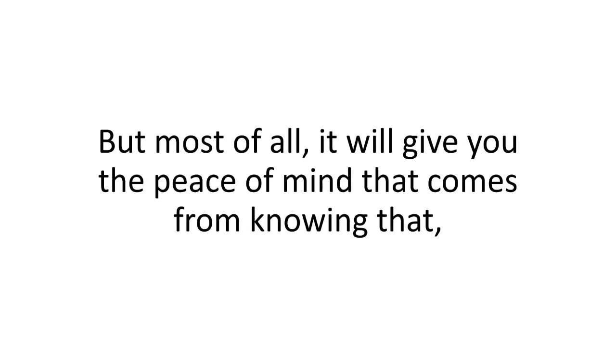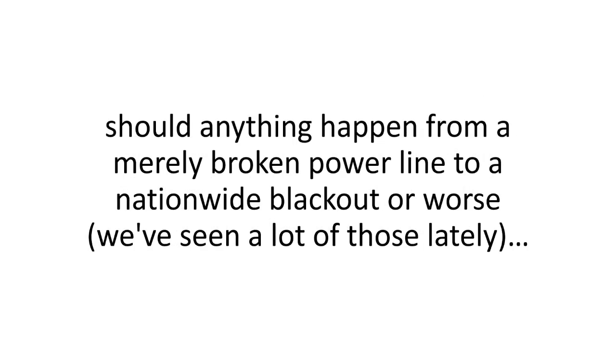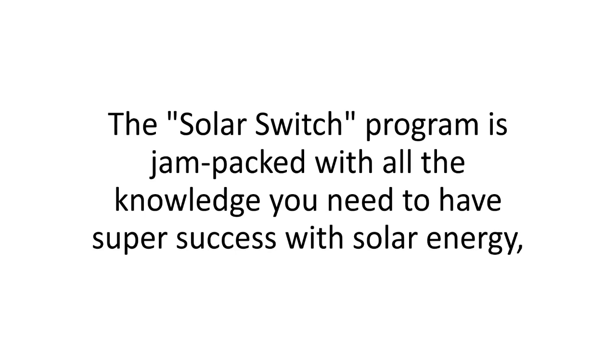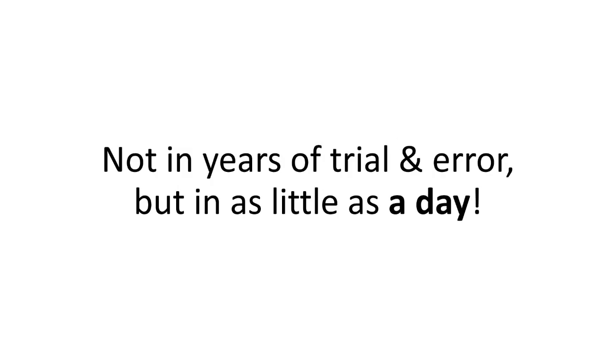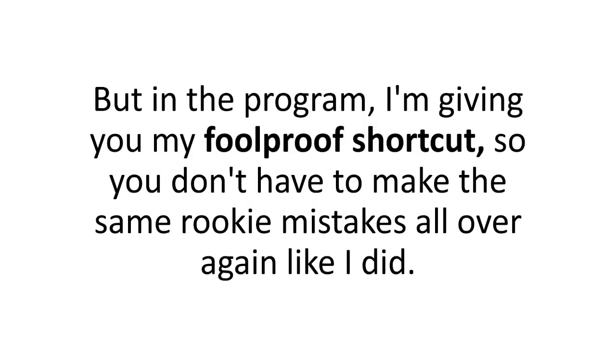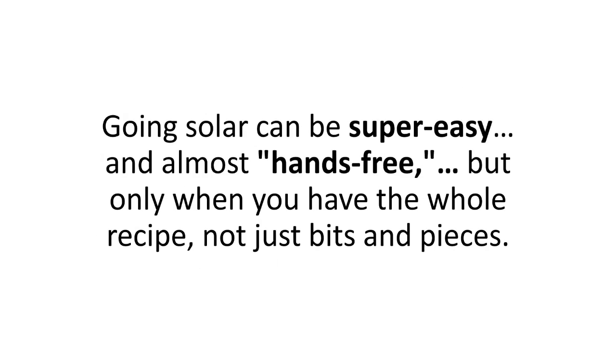Most of all, it will give you the peace of mind that comes from knowing that should anything happen — from a merely broken power line to a nationwide blackout or worse — your family won't be at the mercy of others. The Solar Switch program is jam-packed with all the knowledge you need to have super success with solar energy, not in years of trial and error, but in as little as a day. It took me almost two years to refine my method, but in the program I'm giving you my foolproof shortcut so you don't have to make the same rookie mistakes I did.